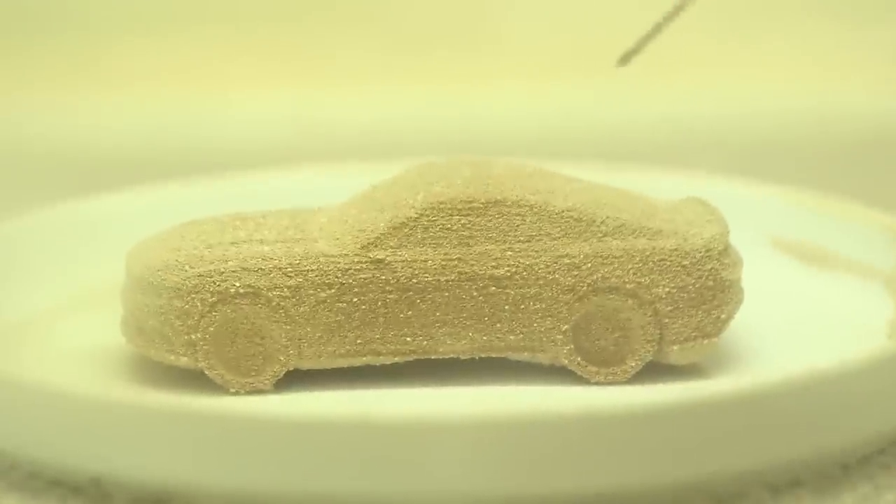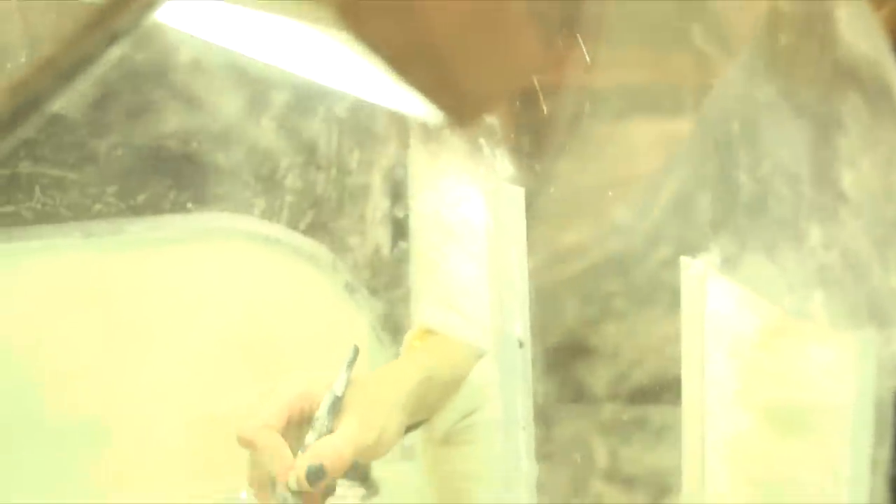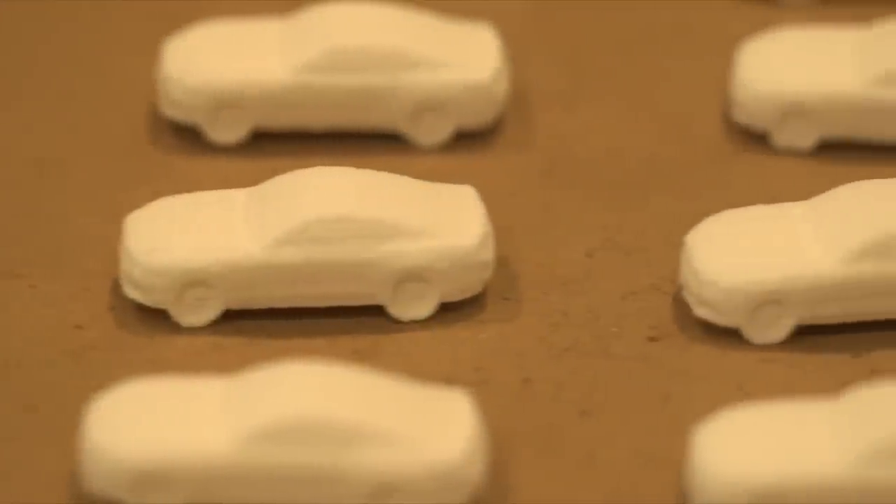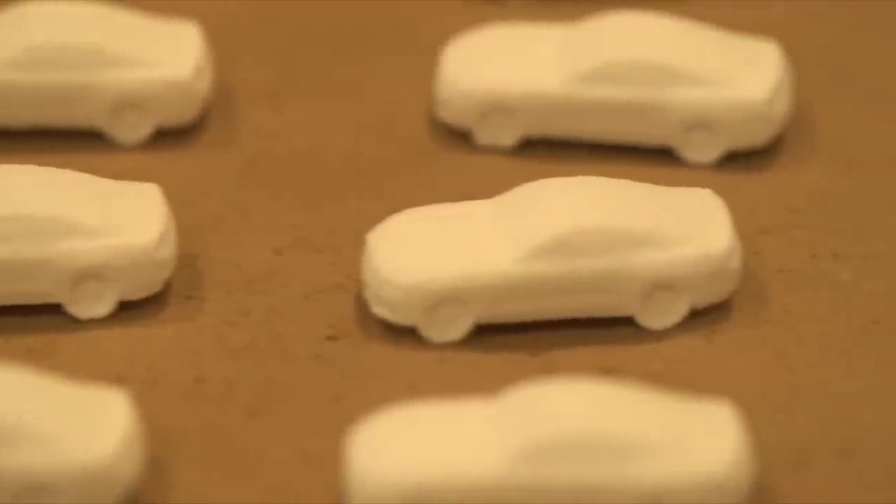That's kind of the magic moment when this thing that you've been staring at on the computer screen for hours and hours becomes a physical reality that you can hold and eat. This is the first 3D printed car that you can eat. Historic.